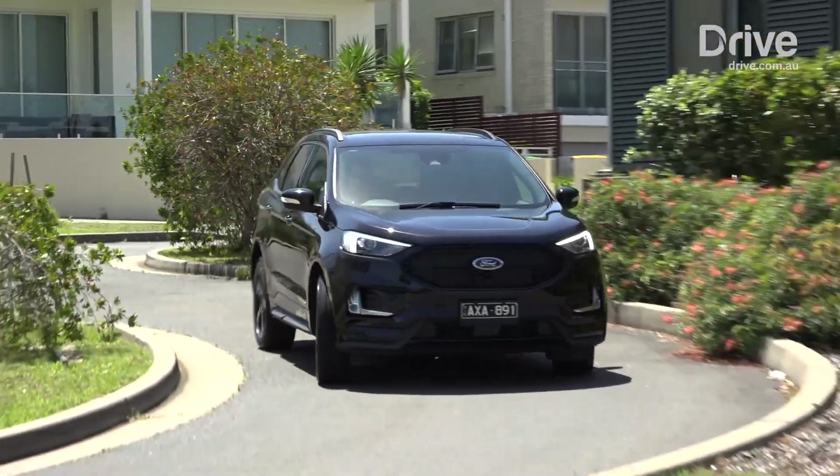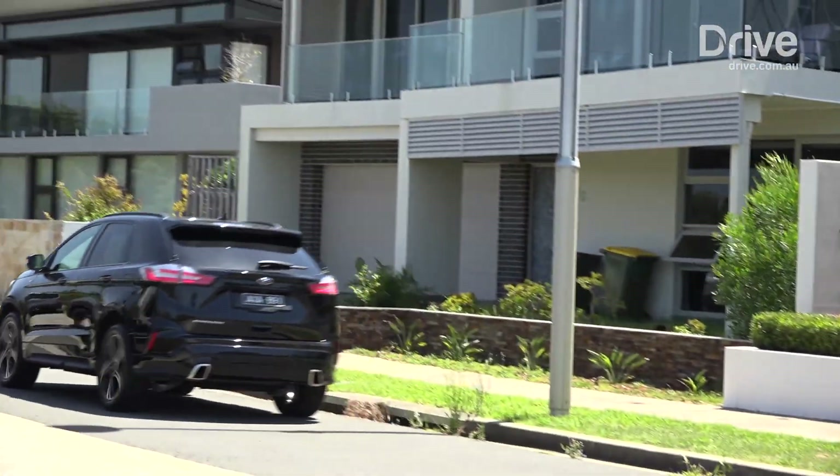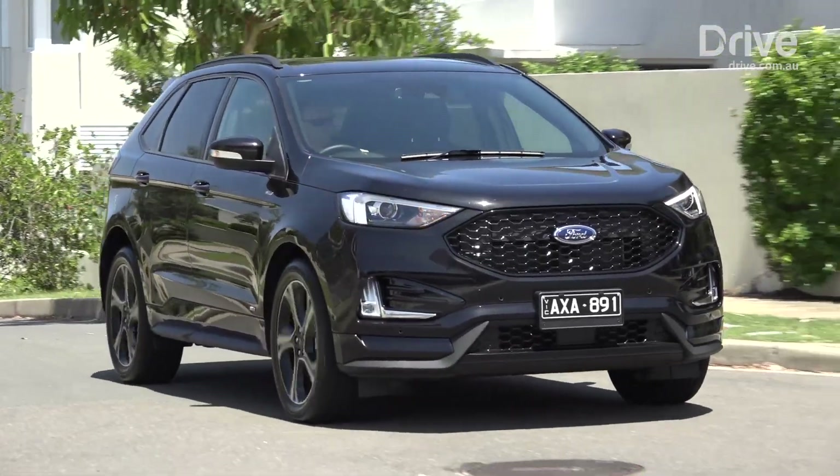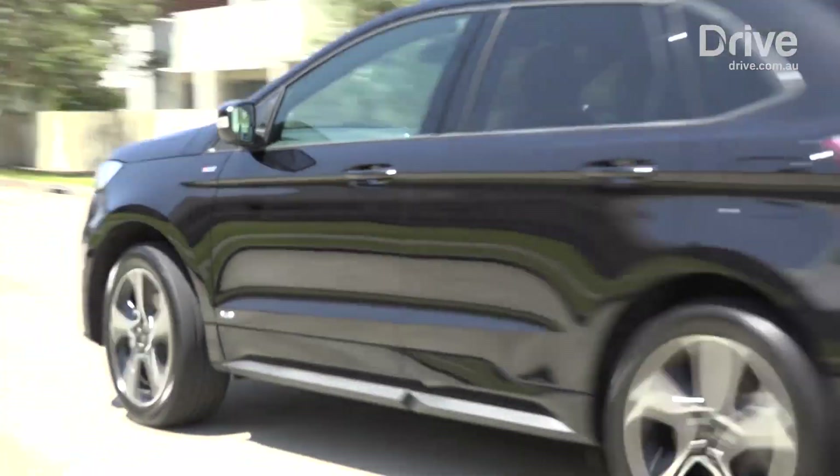Fuel economy is rated at 6.7 litres per 100 kilometres, even as an all-wheel drive, which is a good claim, but not easy to achieve in the real world. It's a nice SUV to drive though, with responsive handling thanks to taut suspension that provides good body control.